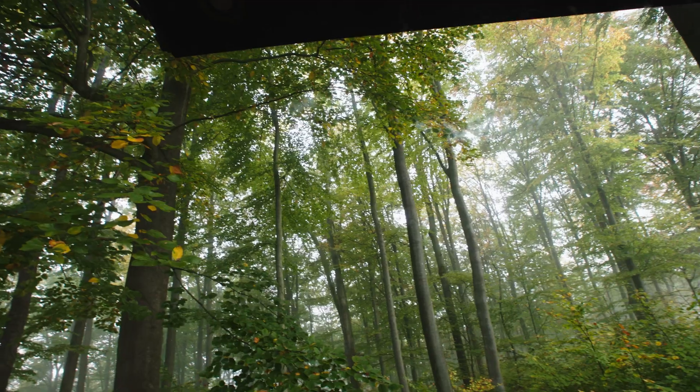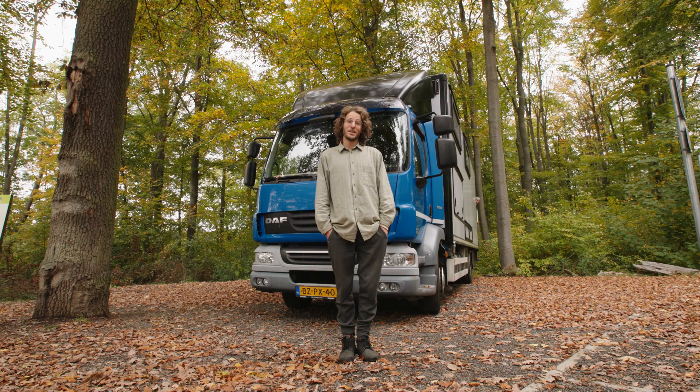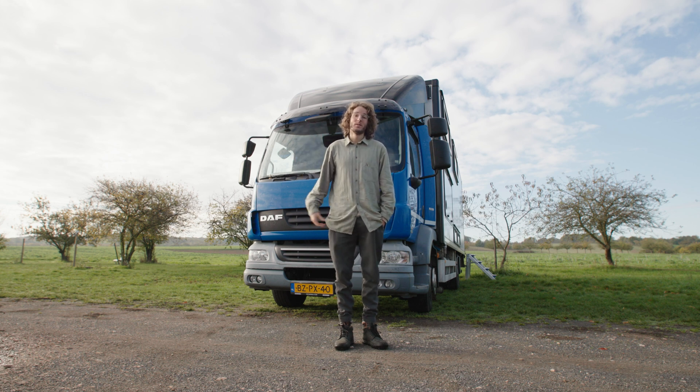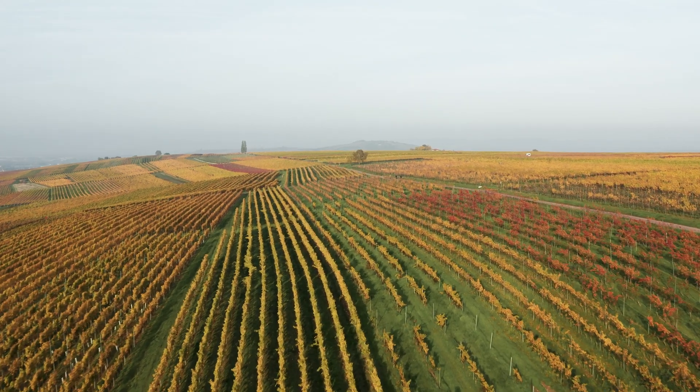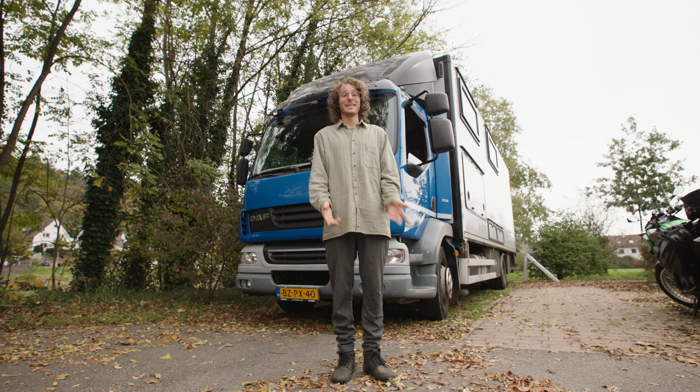It's amazing to be parked in the middle of the forest, but for solar panels it's not so good — we barely charge anything. So for the solar panels we prefer open space, and sometimes when we're really desperate to charge our batteries we go to places like this.